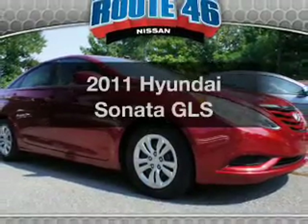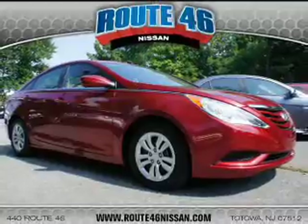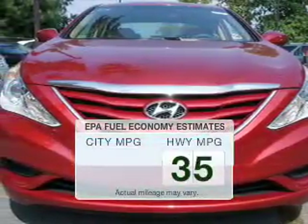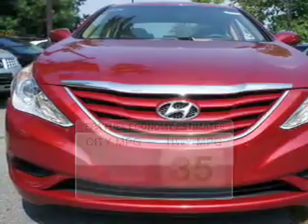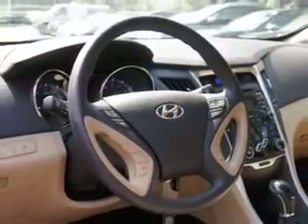Introducing the 2011 Hyundai Sonata. Find everything you wanted to ride under one roof with this vehicle. Low emissions and good fuel economy are important to you and the environment. The powertrain includes front-wheel drive with an efficient four-cylinder engine that responds smoothly to its six-speed automatic transmission.